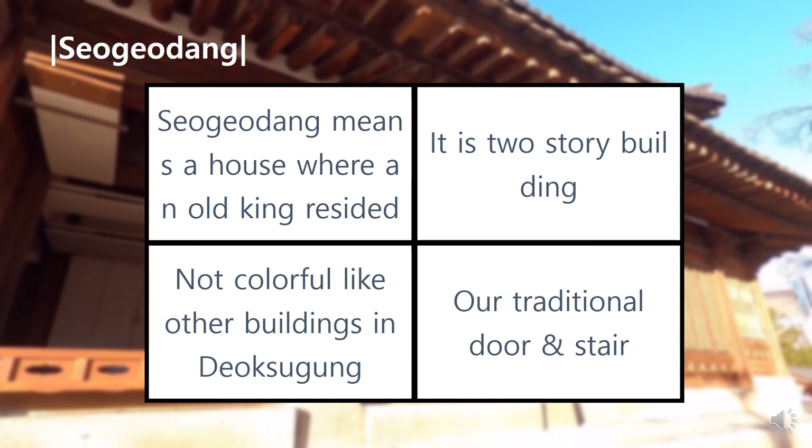Nowadays, the Korean Peninsula is still situated in the middle of China, Japan, and various other powers.